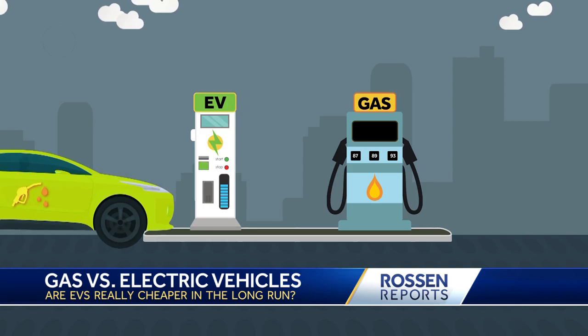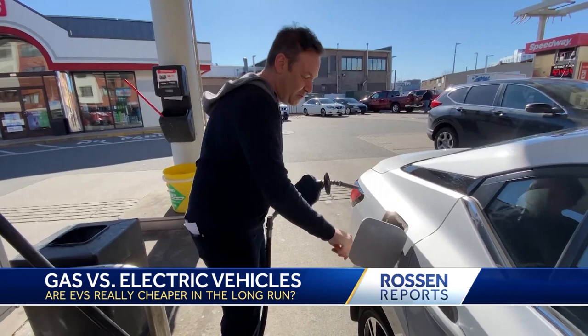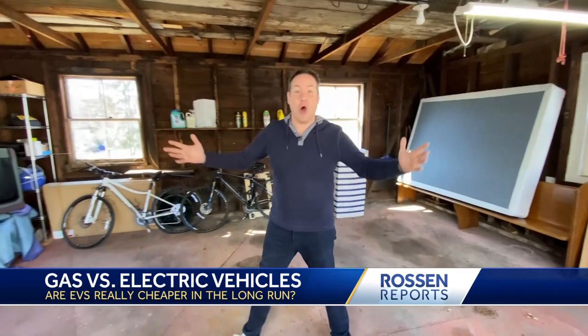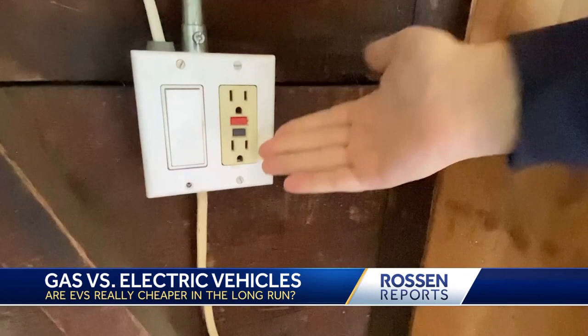Let's talk about refueling. What's cheaper to refill — a gas tank or an electric battery? Right now the national average for a gallon of gas is $4.25, which means to fill up this car right here, an average gas powered car, it's going to cost about $60 from empty. Now let's compare that to an electric vehicle. Most EV users charge up their electric vehicles at home in the garage — a lot of people charge right from a regular wall outlet.